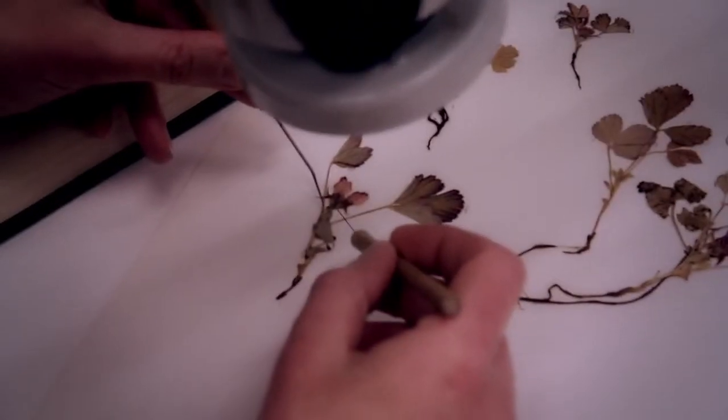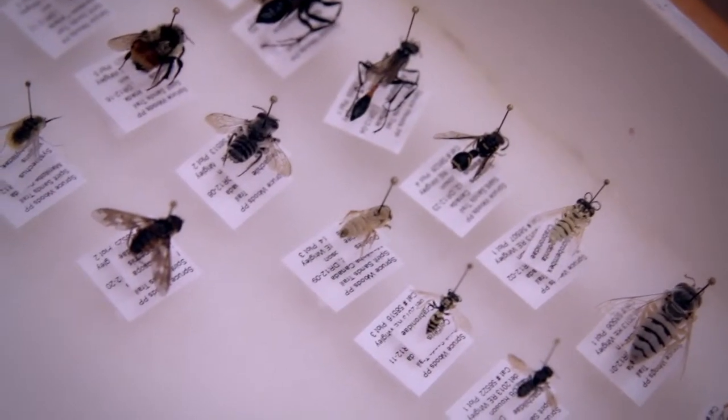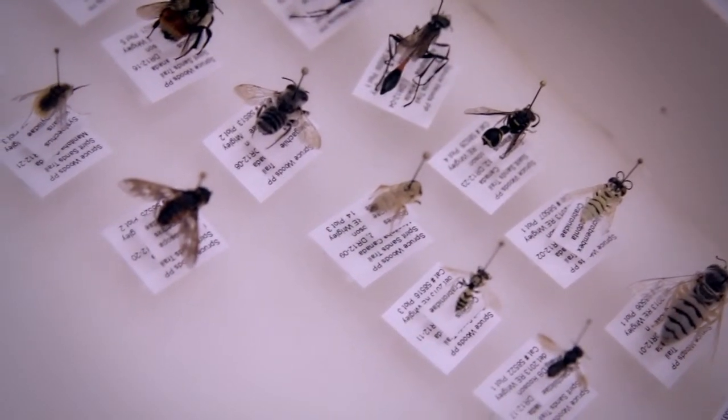Another very important role of a curator is to engage in outreach. One way is by doing temporary exhibits at the museum. So I've got a new temporary exhibit opening in a few weeks called Trees of Life. I've also got a case that's going in the foyer on prairie pollination. And you'll also be able to find out which insects pollinate those different organisms.